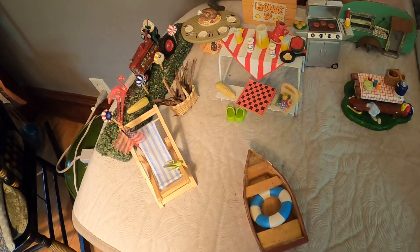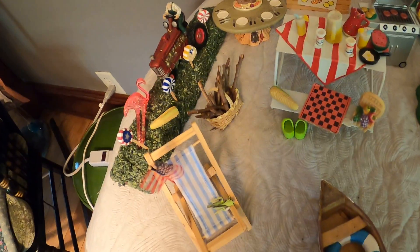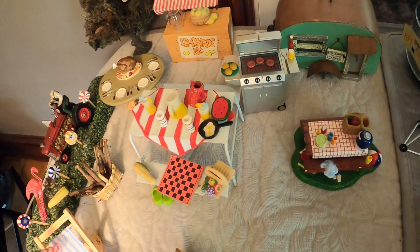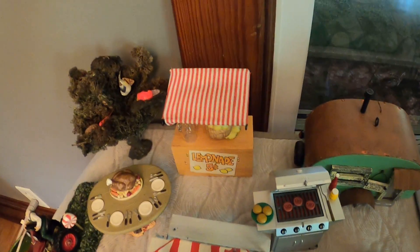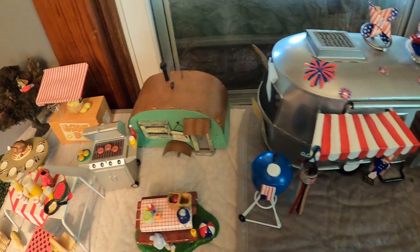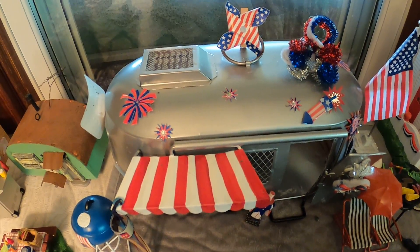Fishing — reminds me of summer. Lounge chairs, eating out, picnicking, a lemonade stand. Camping — this big camper actually was a birdhouse.